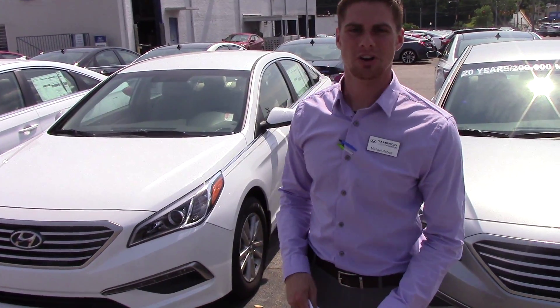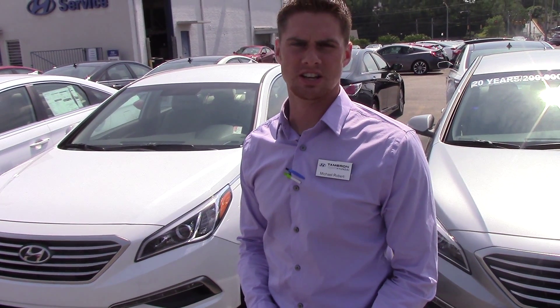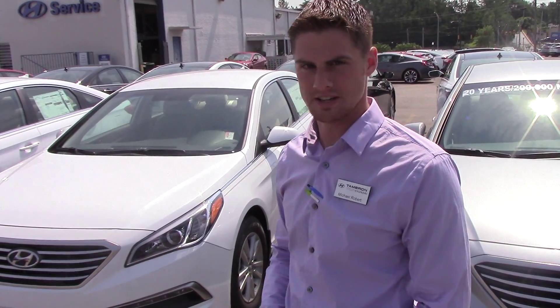Hey Adam, this is Mike and Robert with Tamron Hyundai. I want to thank you for your inquiry on our beautiful new 2015 Hyundai Sonata. You didn't specify color or trim package, so I picked out this nice white one right here.